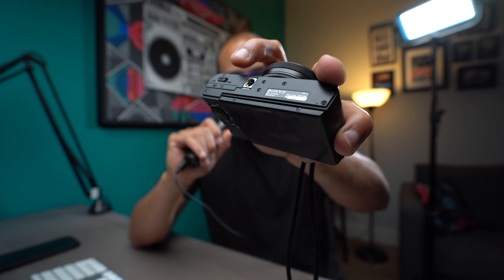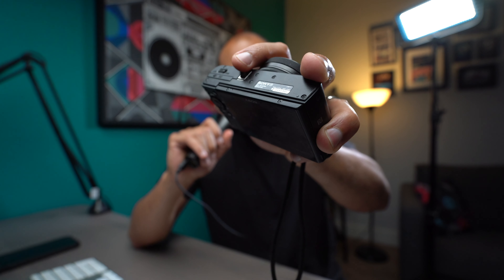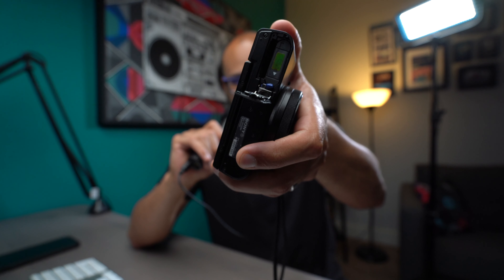Gerald Undone already pointed this out, but the SD card and battery are on the bottom right next to the tripod screw. So if you want to access either one and you have a tripod plate on there, you have to take everything off. It's not a major deal breaker, but it's always nice when you can leave a rig intact and access your SD card or change a battery without removing the tripod plate.